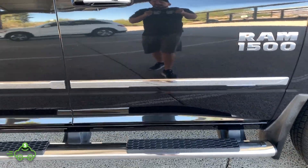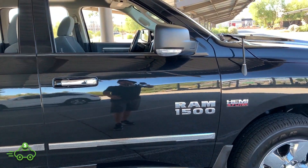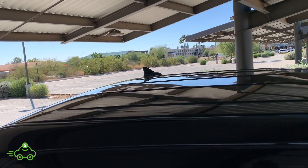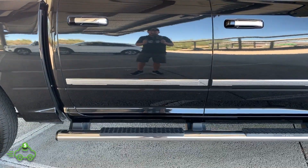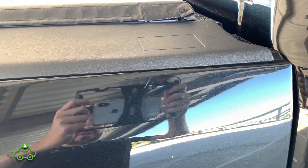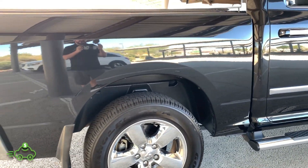Looking at the passenger door — no scratches, no chips. Very small little ding kind of right in the body line, not very noticeable but it is there on full disclosure. Mirror is in excellent condition, no fading at all on the plastic. Roof is in great condition. Looking at the passenger rear door — no scratches, no dents, no dings. Very, very clean.